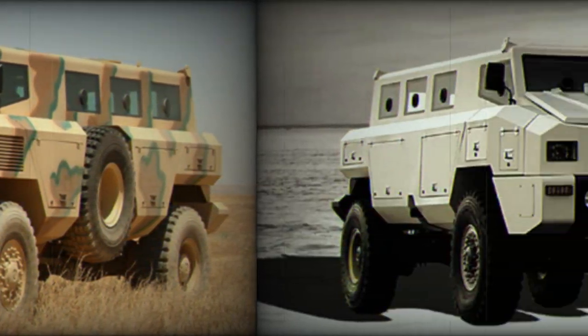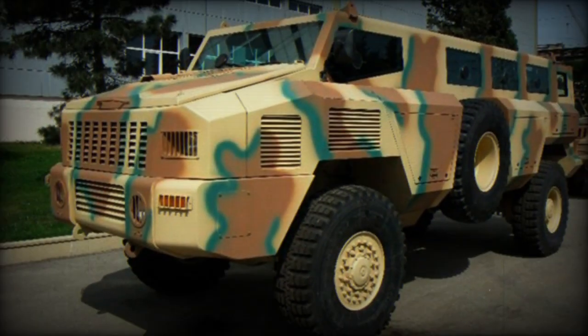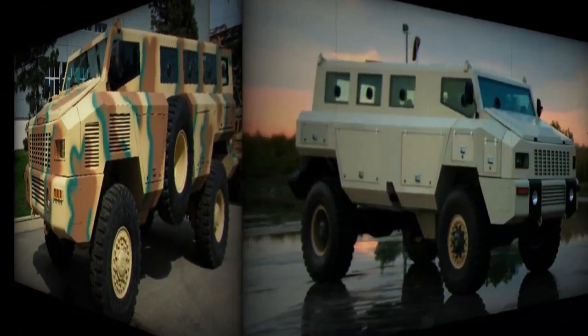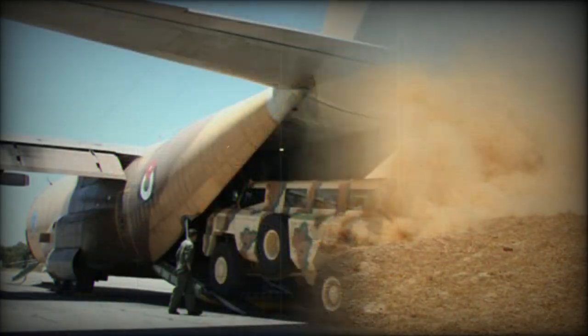This ambush-protected vehicle provides seating for a crew of 2 plus 12 passengers. Occupants enter and leave the vehicle via the rear door or roof hatches. Windows have built-in firing ports so occupants can fire their individual weapons, and various weapon stations can also be installed.